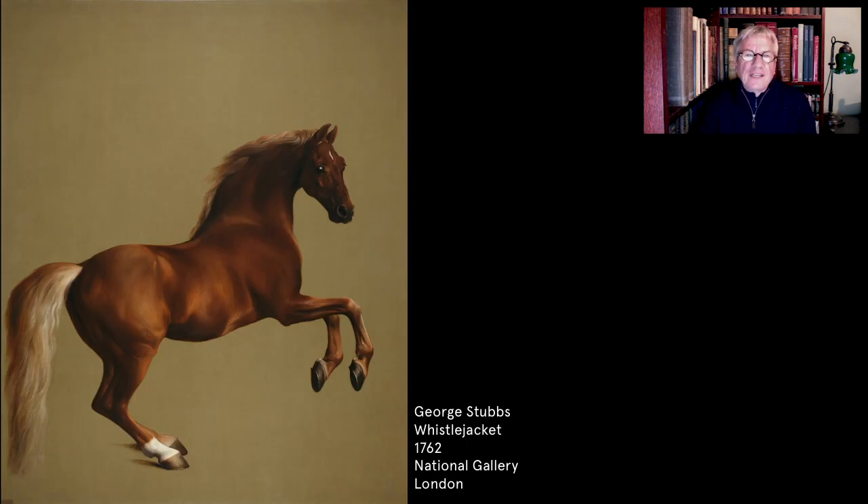Whistlejacket defies categorisation. Visually, it's quite unlike any of the other iconic works of the British School. Stubbs depicts a larger-than-life stallion rearing upon its hind legs upon a blank canvas, with no external reference points to locate it in time or place. The composition has been described by one Stubbs scholar as an equine nude.